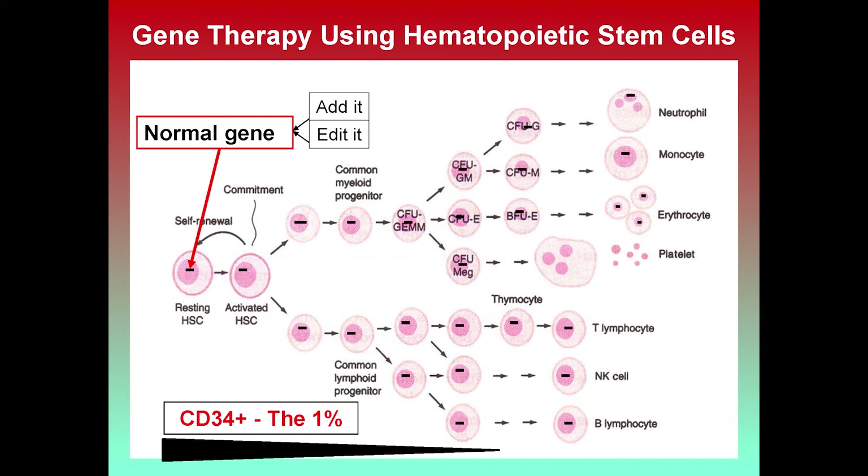All blood cells other than stem cells have a finite lifespan of days to weeks to months, but the stem cells are lifelong. That's why we talk about stem cell transplant — these are the cells that will, for the rest of the patient's life, make blood cells. The task of gene therapy is to take the patient's own hematopoietic stem cells, insert or fix the gene to make it normal in those permanent stem cells. That gene will then be transmitted to all the blood cells produced and would ideally correct what was missing.